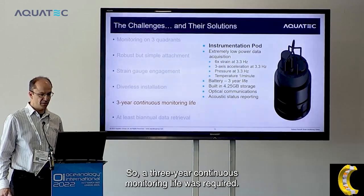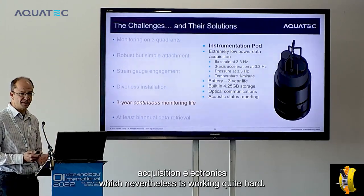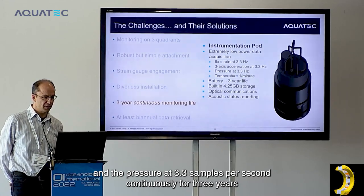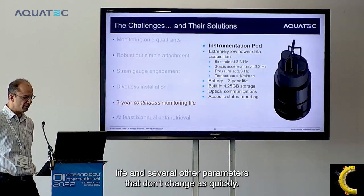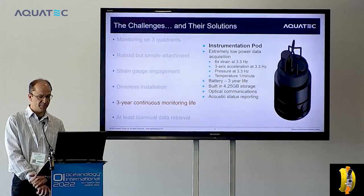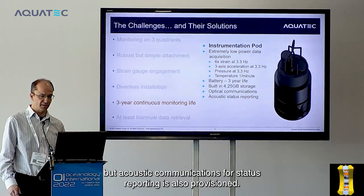In terms of instrumentation, a three-year continuous monitoring life was required. We created very low-power acquisition electronics that record six strain channels, three axes of acceleration and pressure at 3.3 samples per second continuously for three years, as well as temperature at a slower rate, battery life and several other parameters. This gives a three-year battery life, four and a quarter gigabytes of non-volatile storage, with optical communications as the primary method and acoustic communications provisioned for status reporting.